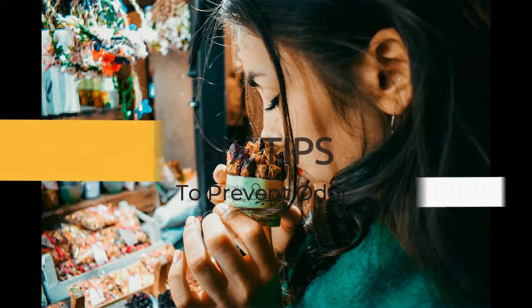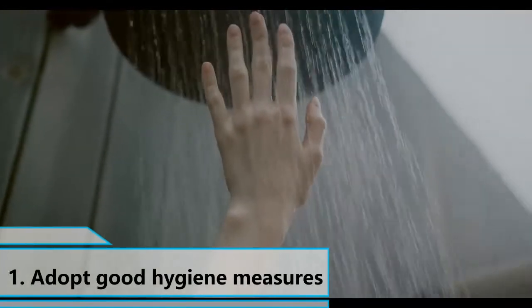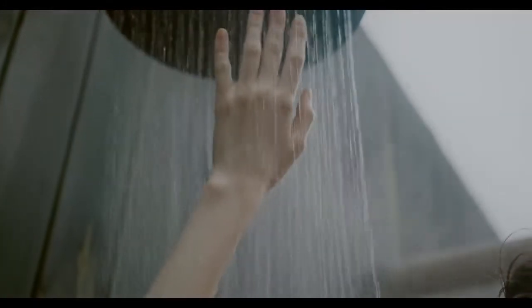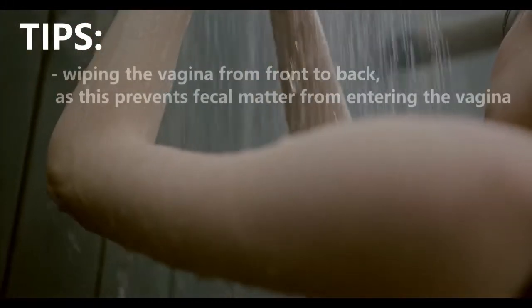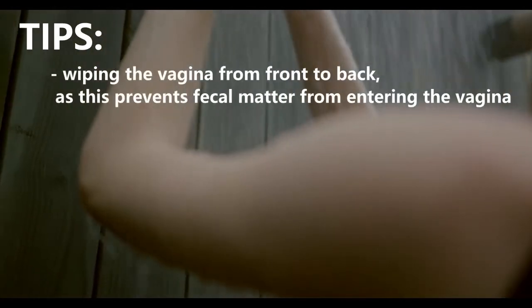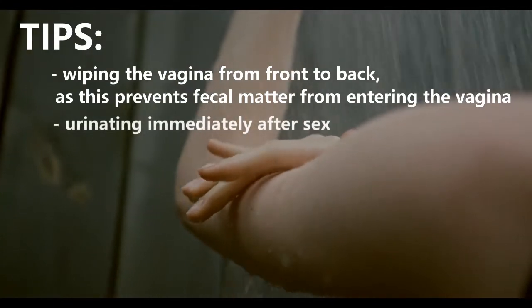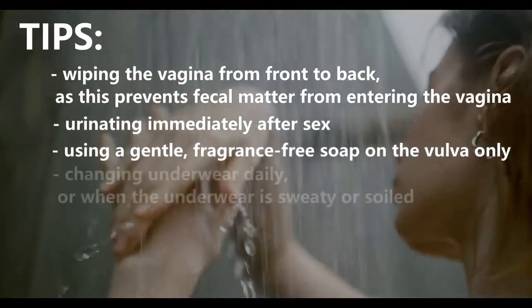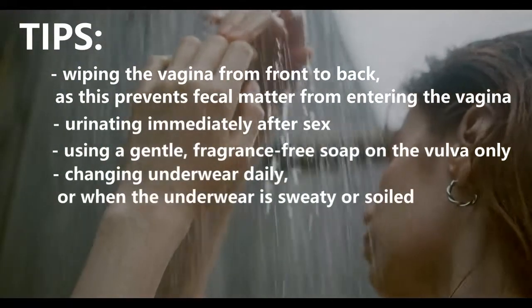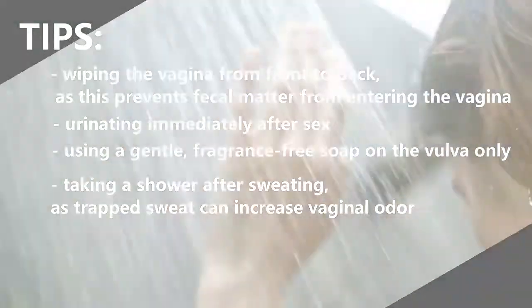There are 6 tips to prevent vaginal odor. 1. Adopt Good Hygiene Measures: Adopting safe and gentle vaginal hygiene practices can help reduce vaginal odor. Tips include wiping the vagina from front to back to prevent fecal matter from entering, urinating immediately after sex, using a gentle fragrance-free soap on the vulva only, changing underwear daily or when sweaty or soiled, and taking a shower after sweating, as trapped sweat can increase vaginal odor.